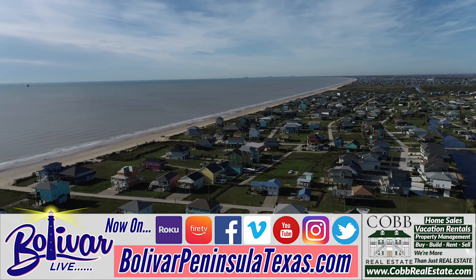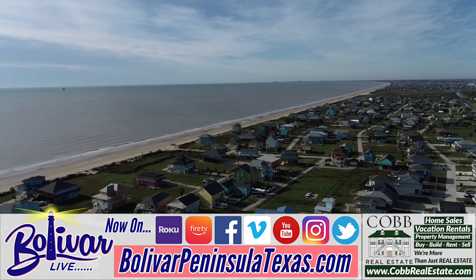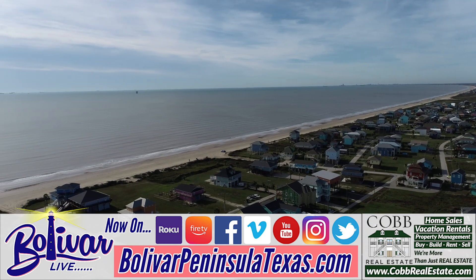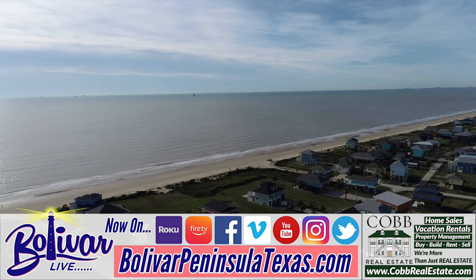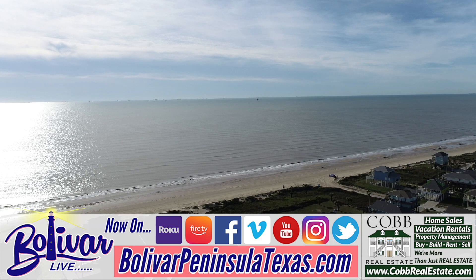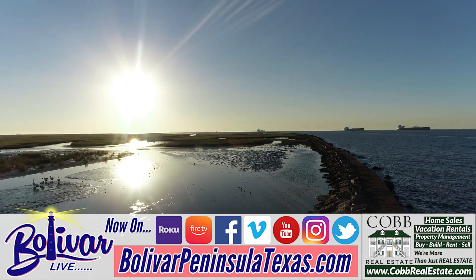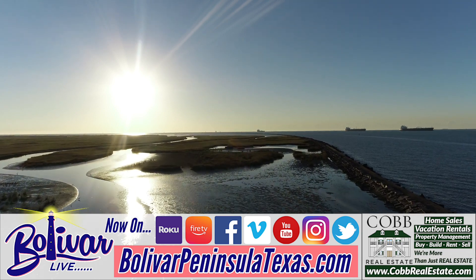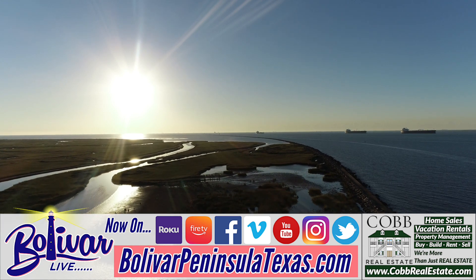Come and explore Bolivar Peninsula in 2024 — our Texas history, fresh seafood restaurants, our shops and stores, and more, all on the Upper Texas Coast. Until next time, I'm David with Bolivar Live. Y'all have a great day, great week, awesome 2024 — come see us. Come enjoy Bolivar Peninsula. Until next time, God bless and bye-bye.